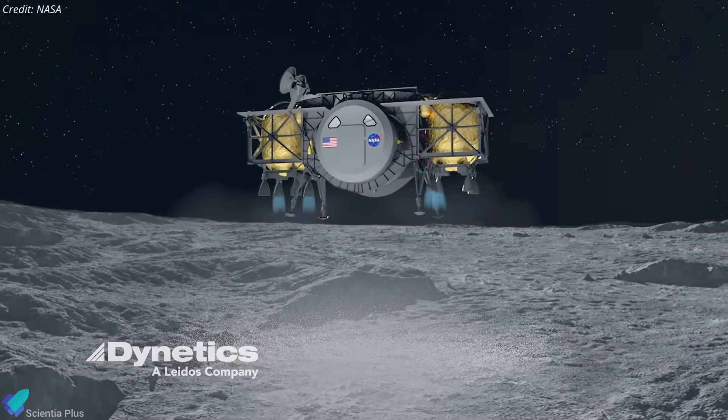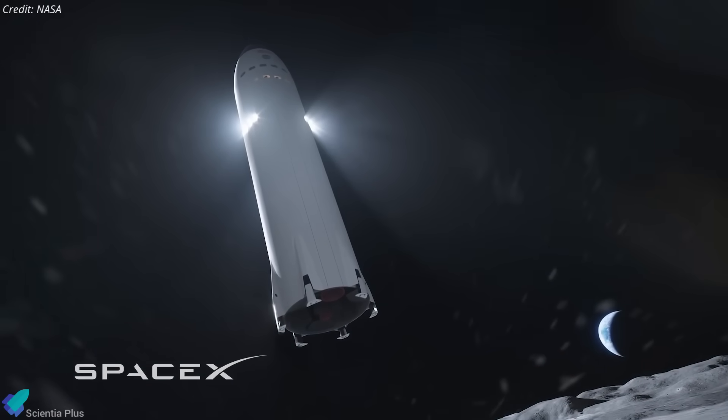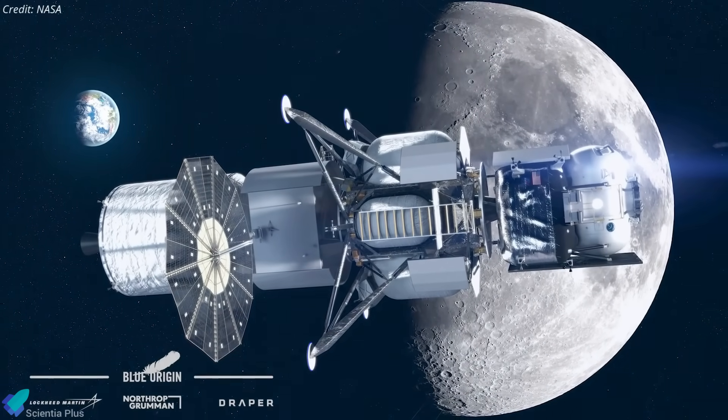What are your thoughts on NASA reopening the lunar lander competition? And can Starship realistically meet its ambitious timeline? Share your views in the comments below.